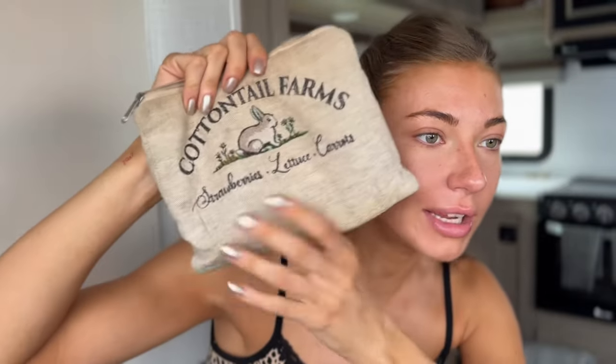This is just me in my trailer, living my trailer life. I keep all of my makeup in this bag — it is crusty, it needs washed. But how cute is this? It's like a little bunny. It says Cottontail Farms. All of my makeup fits into this little bag. It didn't used to be this way — I have cut back a lot.